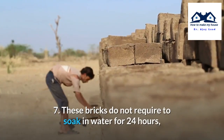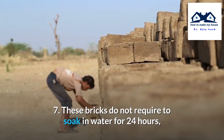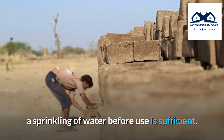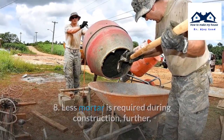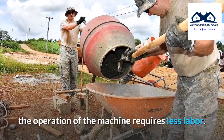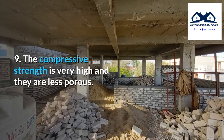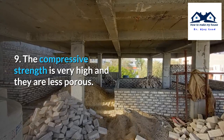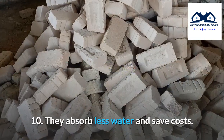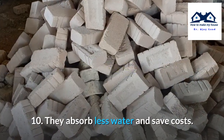Seventh, these bricks do not require soaking in water for 24 hours; a sprinkling of water before use is sufficient. Eighth, less mortar is required during construction, and the machine operation requires less labor. Ninth, the compressive strength is very high and they are less porous. Tenth, they absorb less water and save costs.